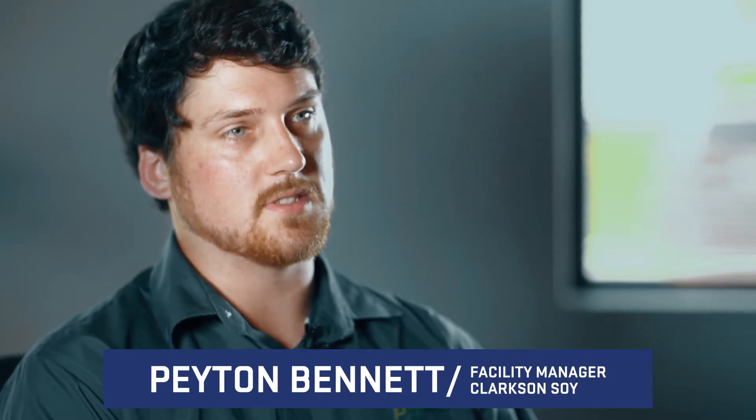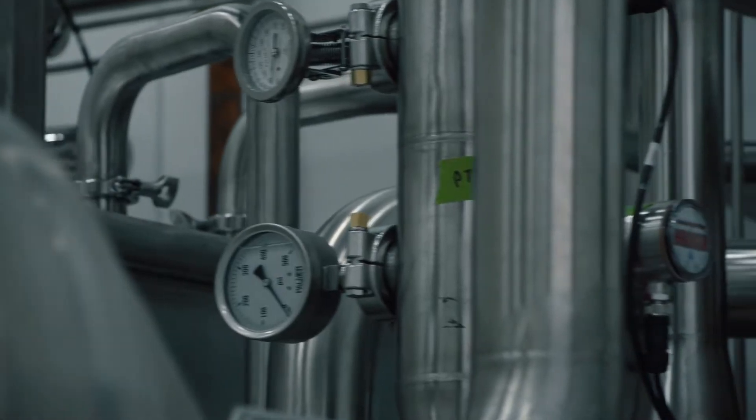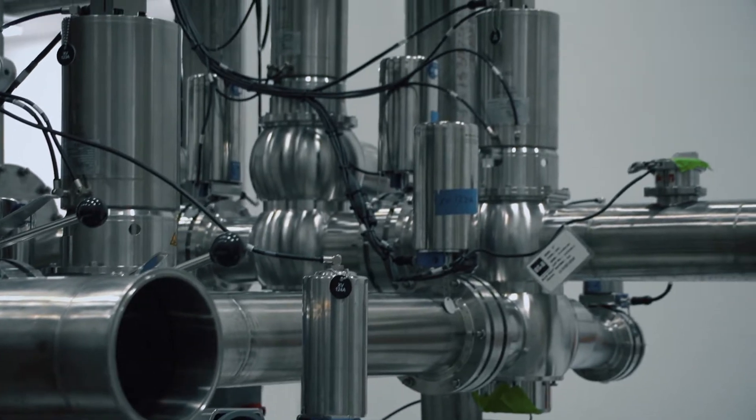Our new facility arose out of the need to expand our production capabilities. We've had the same pilot plant for the last 13 years. Once we got our process ironed down, we were ready to expand on our customer base.